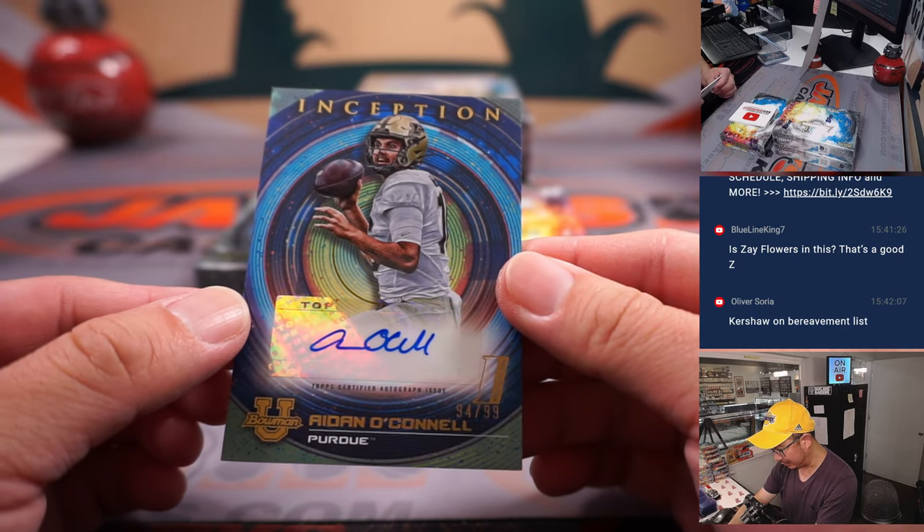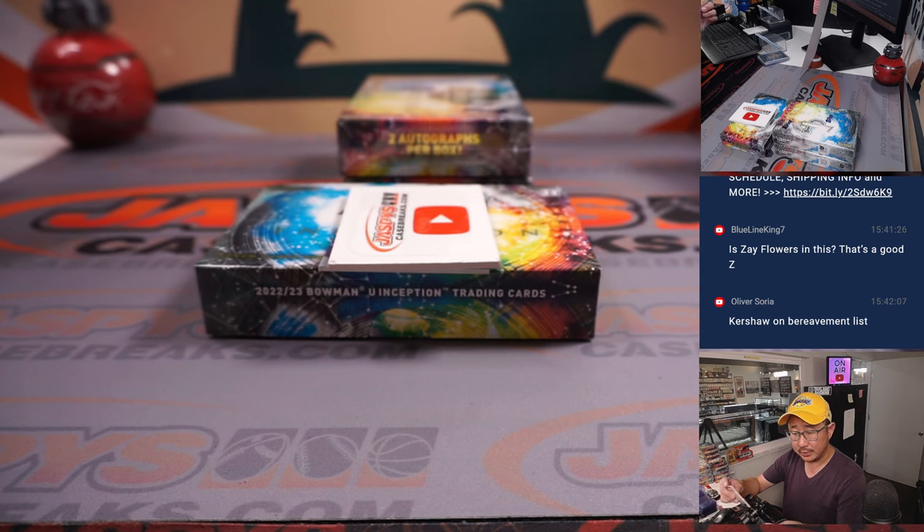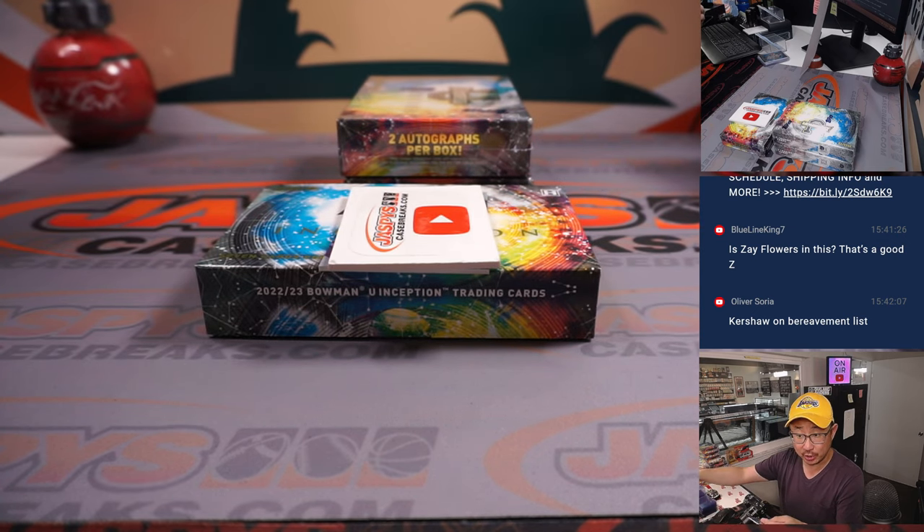And there's Aiden O'Connell, 94 out of 99, who's with my Raiders. It's going to go to Kevin in the letter A. Is Kershaw on the bereavement list? I think one of his grandparents passed away.